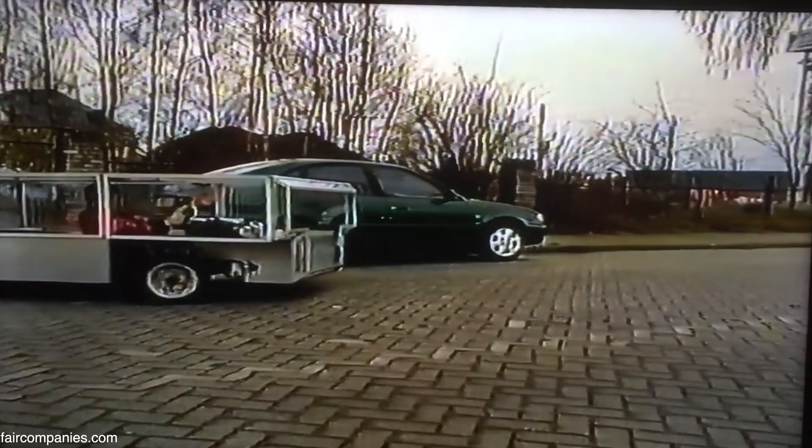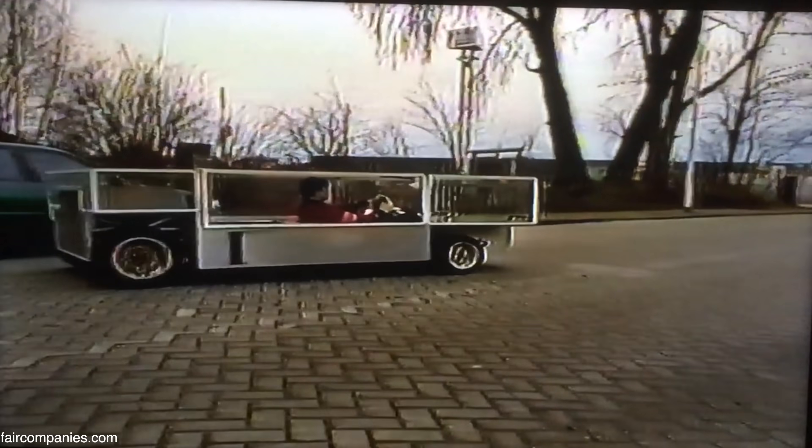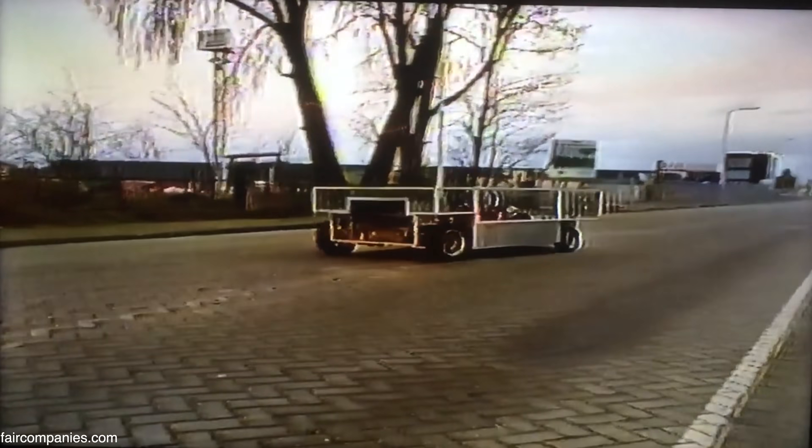Do you think we're not exploring enough with our automobiles, that we should think beyond? Yeah, everything's possible.